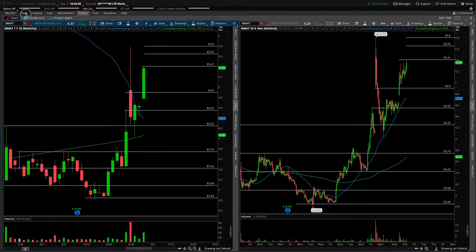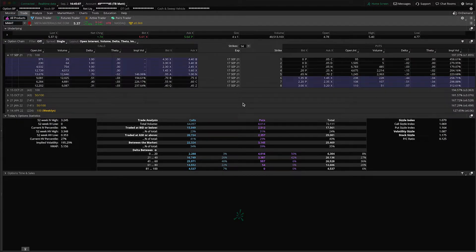Why are you not shorting this? Well, if we go back over to the trade tab, you're not going to do it with shares — it's hard to borrow on Thinkorswim, and the put volume here is not the greatest. It does look like it picked up a little bit at the near-the-money strikes, but still something I wouldn't feel overly confident in playing to the downside on something with such light volume.